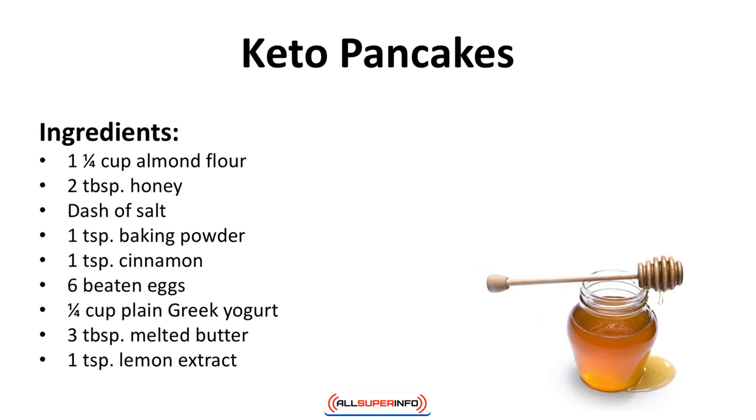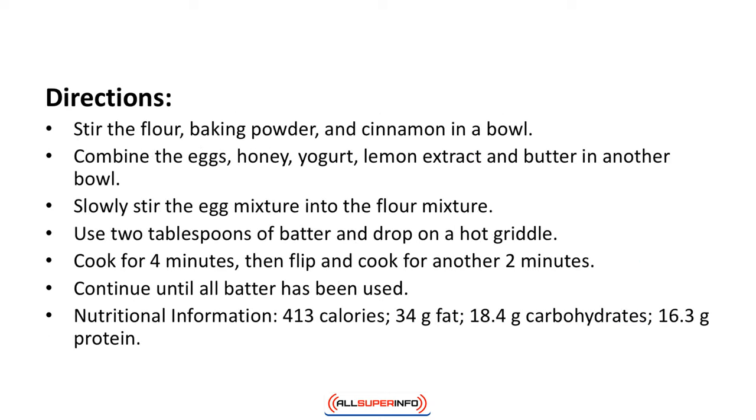Keto pancakes. Serve these pancakes with butter and sugar-free syrup or with berries. Ingredients: one and a quarter cup of almond flour, two tablespoons of honey, a dash of salt, one teaspoon of baking powder, a teaspoon of cinnamon, six beaten eggs, a quarter cup of plain Greek yogurt, three tablespoons melted butter, one teaspoon lemon extract.